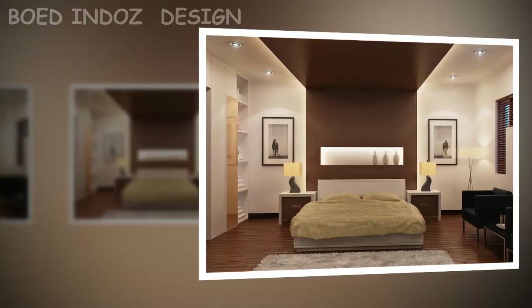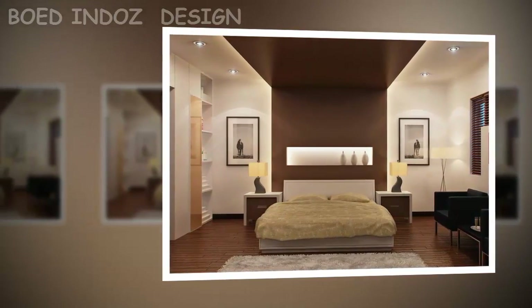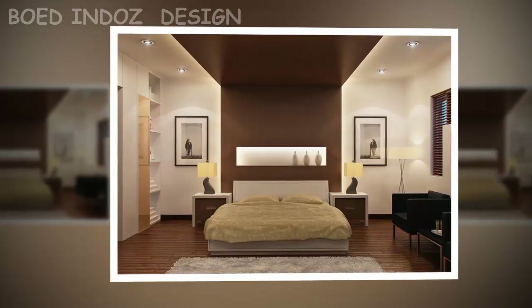How to make a bedroom look larger. There are decoration techniques for your room or bedroom to look bigger. Some techniques only deceive the eye, while others change the room's perspective.